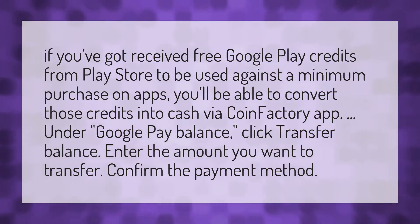If you've received free Google Play credits from the Play Store to be used against a minimum purchase on apps, you'll be able to convert those credits into cash via the CoinFactory app. Under Google Pay Balance, click Transfer Balance. Enter the amount you want to transfer, then confirm the payment method.